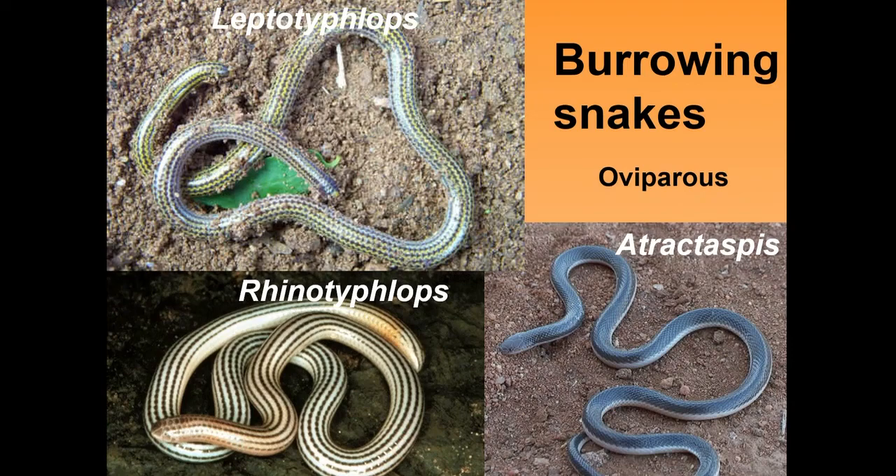Then we have the burrowing snakes, with a couple of examples found here in Africa. One interesting species is Atractaspis, which has a side-facing fang, making it a very difficult species to pick up safely. Its fang faces sideways because its prey are often found down burrows, so it has to jab to the side rather than forwards to grab its prey.